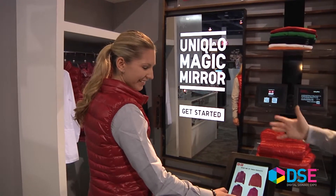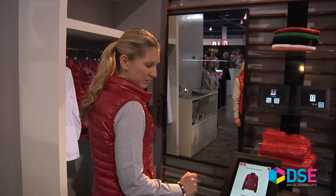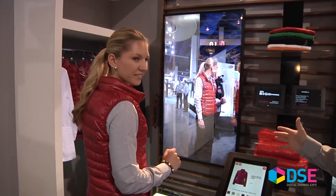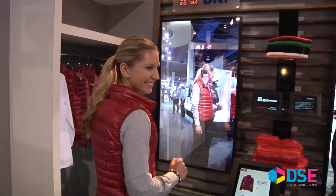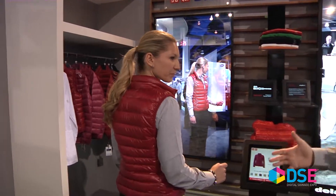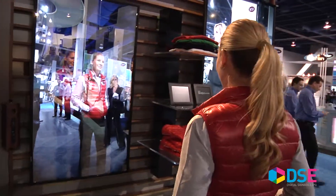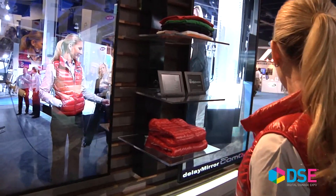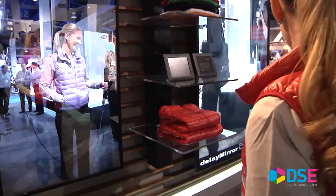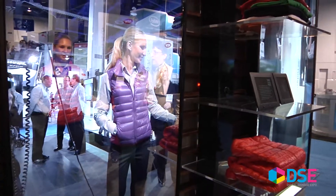Matty here is going to help us with this. This demo is provided by a combination of Uniqlo, who is showing this in their flagship stores in San Francisco right now. Matty's wearing this red vest, and what this application lets you do is basically change the color of the vest that you're wearing on the fly, so that customers can come into the store and pick a color and see what they look best in.